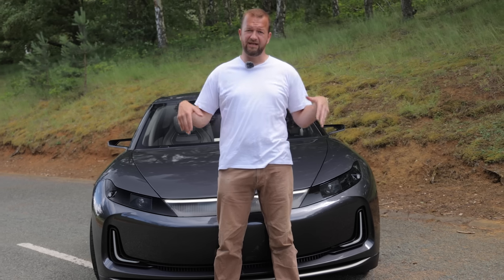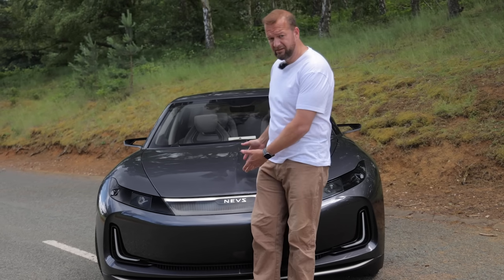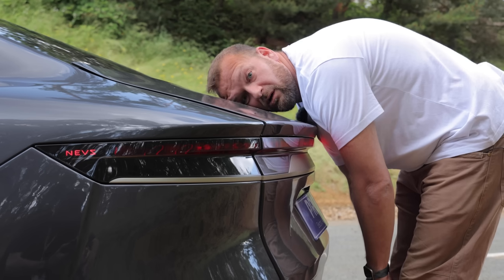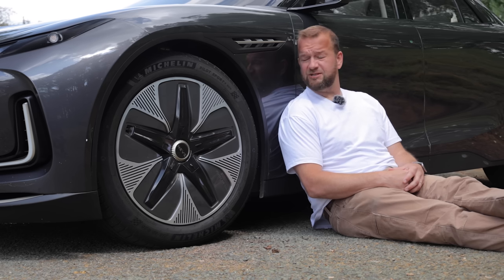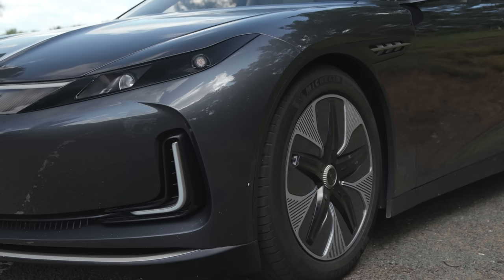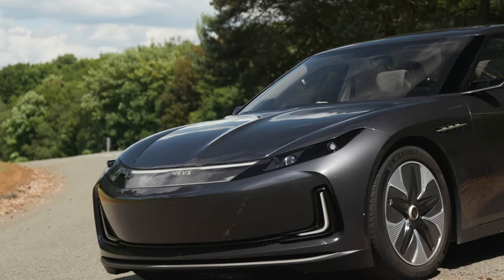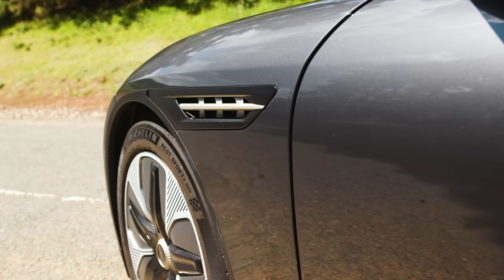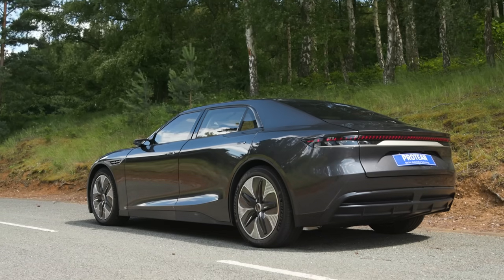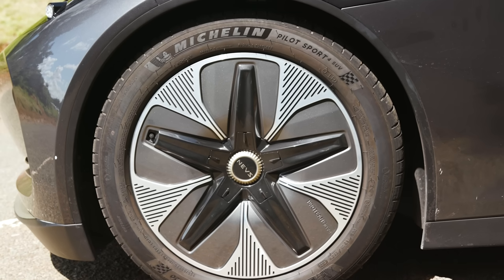This thing has four electric motors, but they're not at the front, or the rear, or anywhere conventional — they're all in the wheels. This car has what's called in-wheel or hub electric motors, and all the control units are stuffed inside there in front of the brake disc. That's literally everything you need, apart from the battery, packaged up inside an 18-inch wheel. And the results are spectacular.